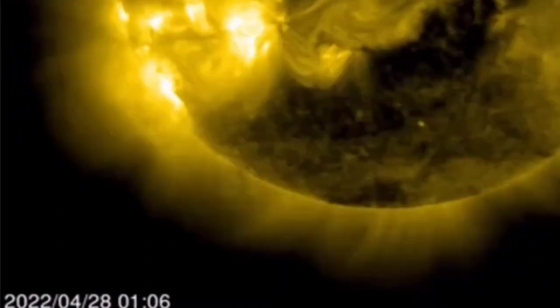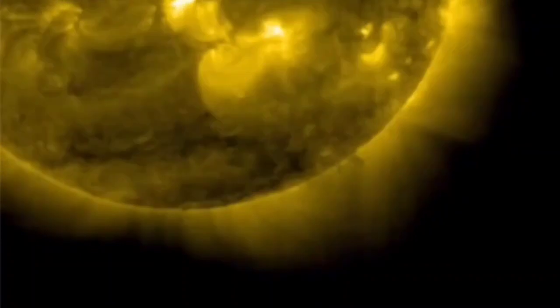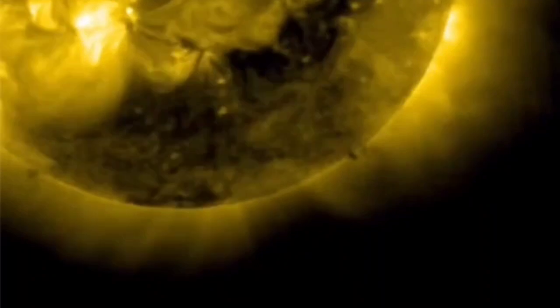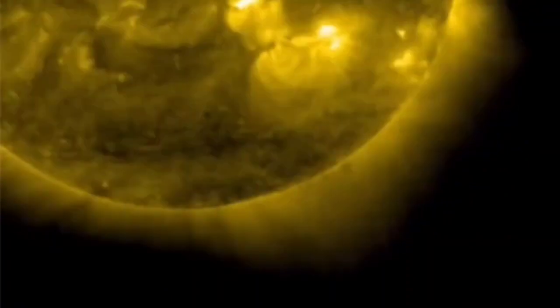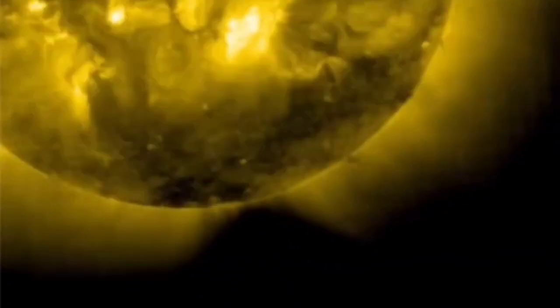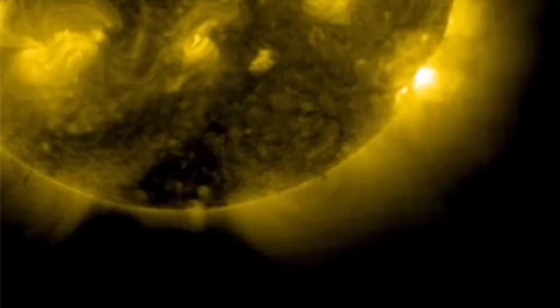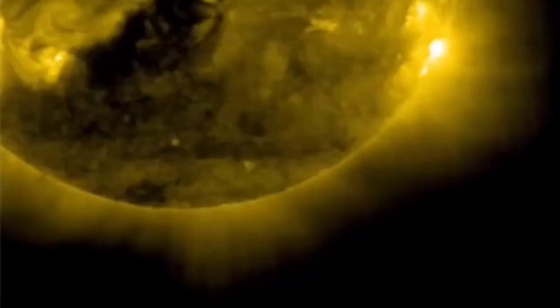Hey guys, this is just amazing and kind of mind-blowing. Look at that — did you see the cube? There is a cube on the right side coming out of the Sun, and right after that frame a big glitch covers it. Watch it — there it is, there it is, gone, glitch. Watch it again — here it comes, here it comes: two frames of the cube coming out of the Sun and then a huge glitch. It's just mind-boggling that this was still caught on video.